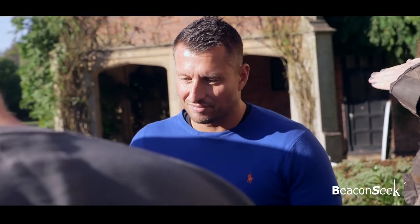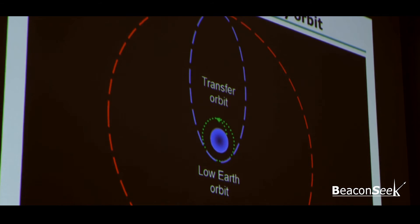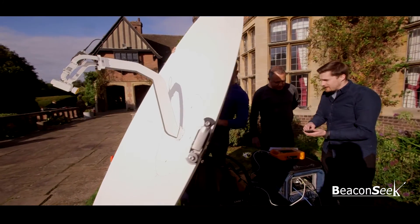Delegates achieve the awarding of a certificate at the end of the course. The granting of the certificate is measured in two ways: firstly via written multiple choice tests given on day two, and secondly by continuous assessment of their performance throughout the practical sessions.